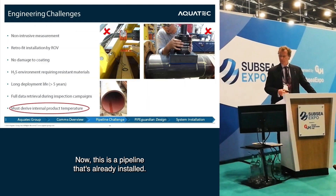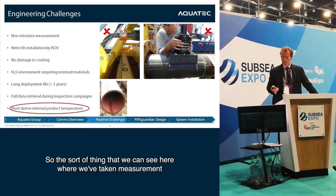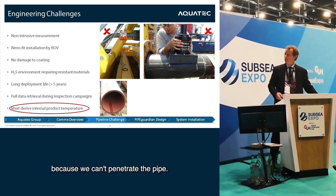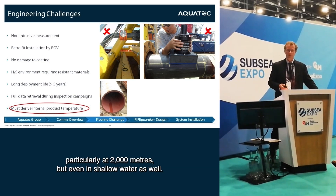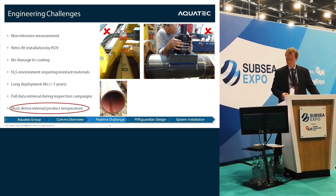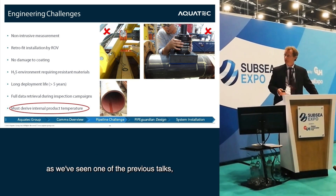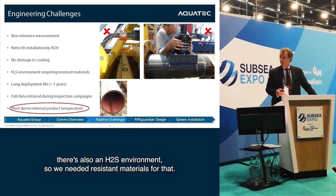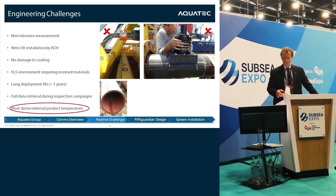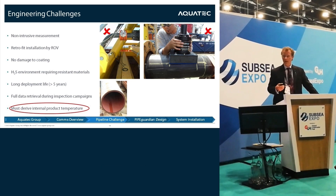Since the pipeline is already installed, there are a number of engineering challenges. First, they need non-intrusive measurement — penetrating the pipe is not acceptable. It needed to be retrofitted by ROV, particularly at 2000 metres, but also in shallow water. Placing it on with fibres before it goes in the water was not an option. We also couldn't damage the coating. There's an H2S environment requiring resistant materials, and a long deployment life — they want it in place for more than five years. Data retrieval must happen during regular inspection campaigns.